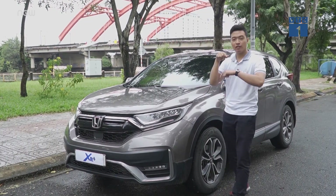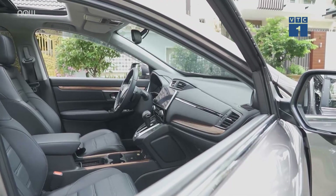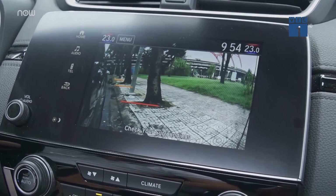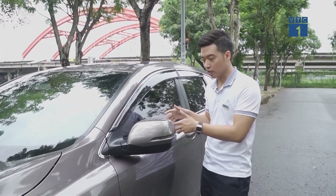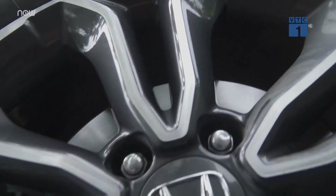Let's go back to the body of the car. At the front there is a camera that gives you a front view display on the screen. This is one of the most important safety features. The wheels are 18 inches.